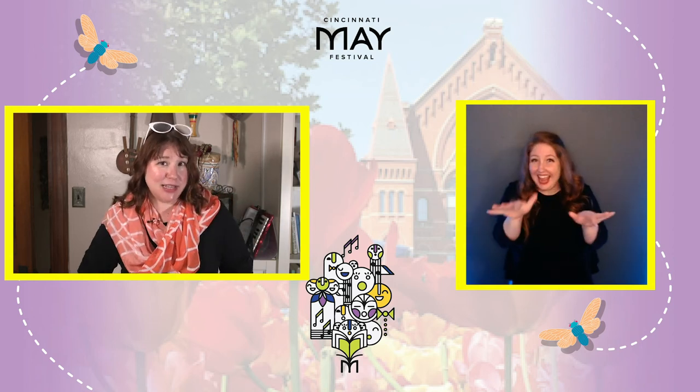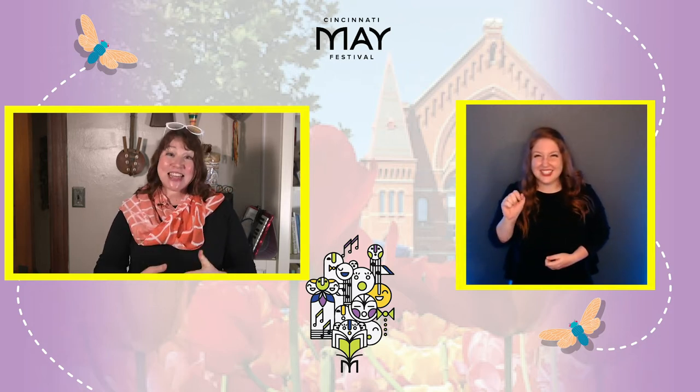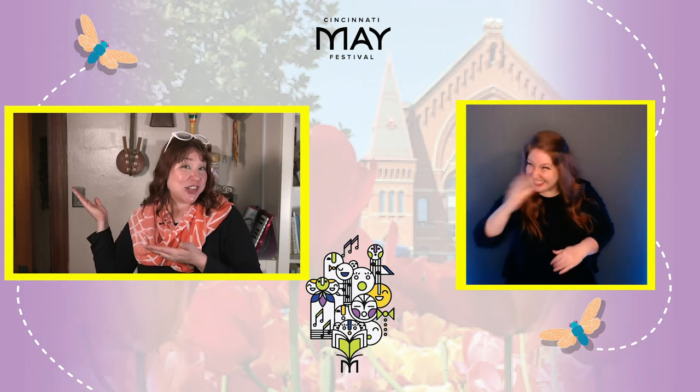Hello Cicada Friends! I have a cicada friend that I brought here for you. This is Dr. Gene Kritsky and he lives in Cincinnati and he knows everything about the cicadas. Take it away, Dr. Gene.